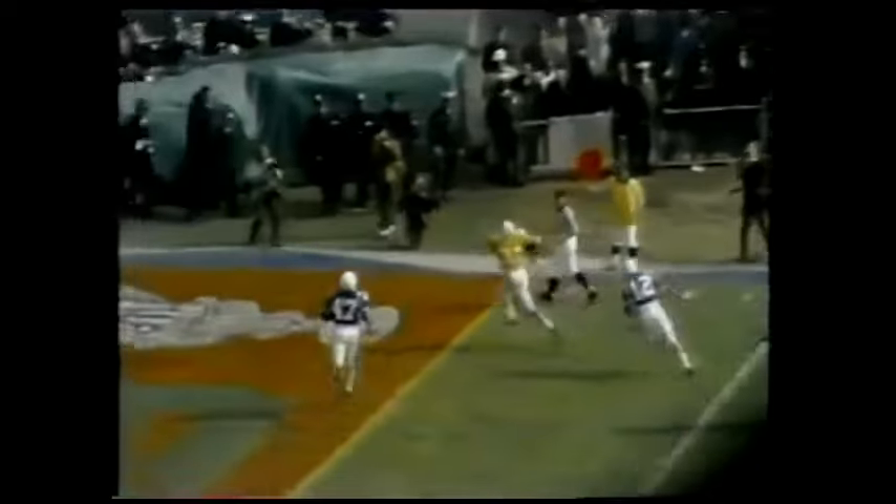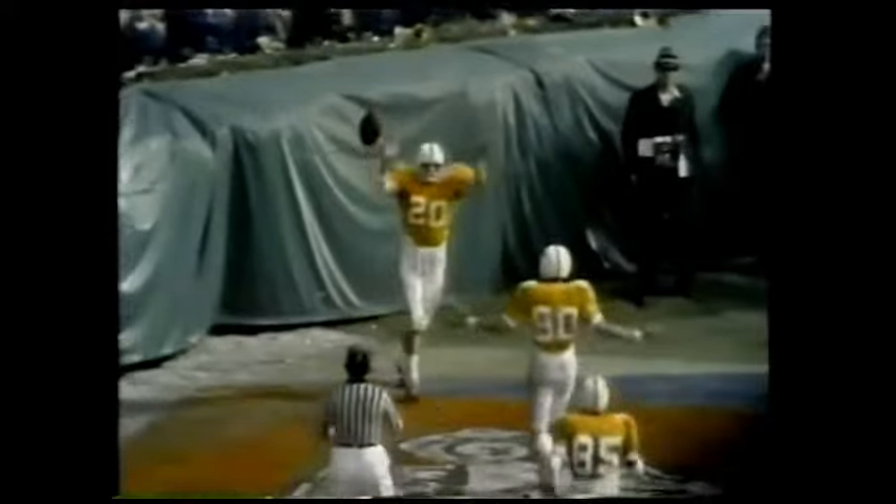Wide open. Gary Filer from Louisville, Kentucky, just waited for the ball and waltzed in.